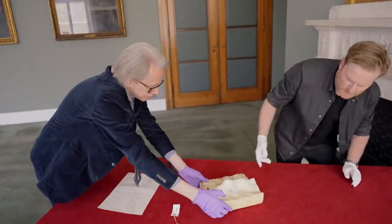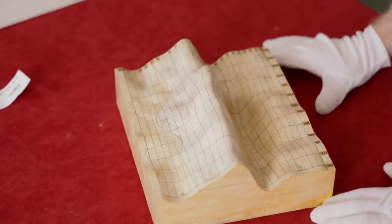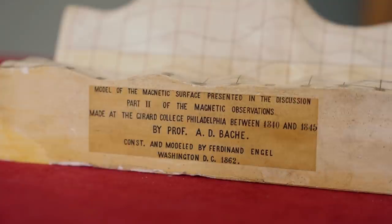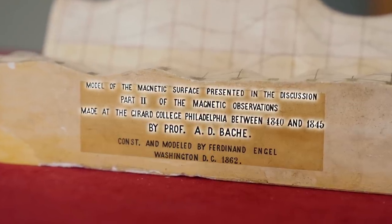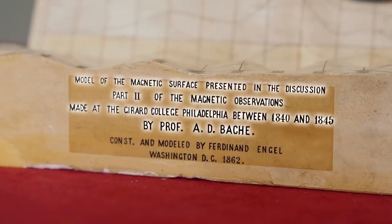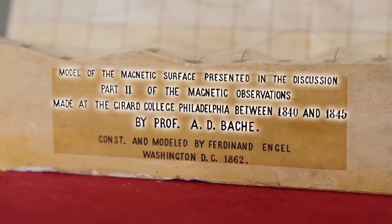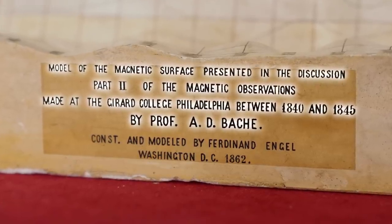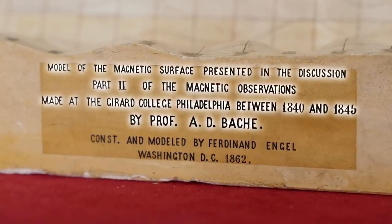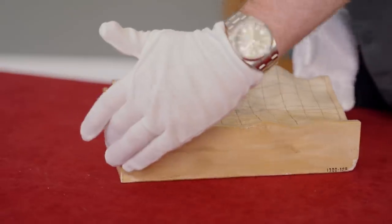At first glance it looks like a topographic model — like Mount Everest or something in the Himalayas. But if I read this here, it says 'model of the magnetic surface presented in the discussion part two of the magnetic observations made at the Girard College in Philadelphia between 1840 and 1845 by Professor A.D. Bache.'